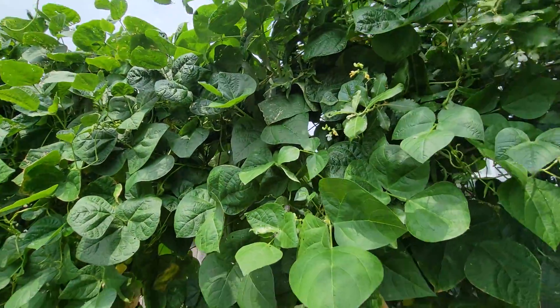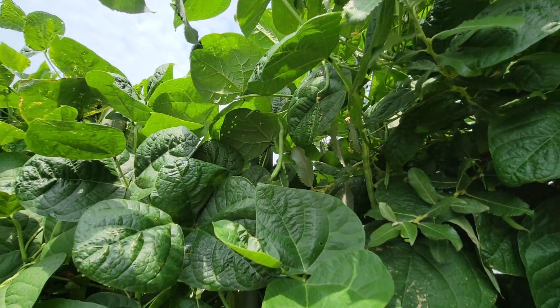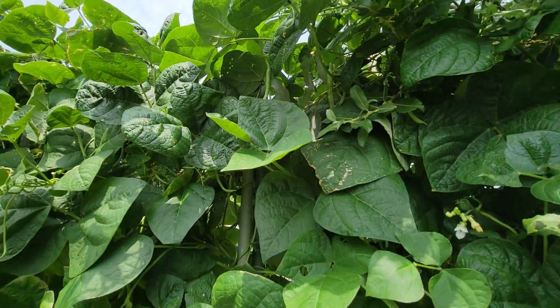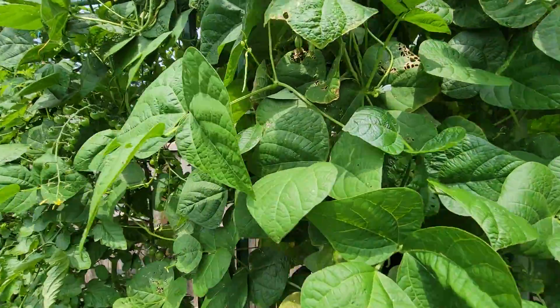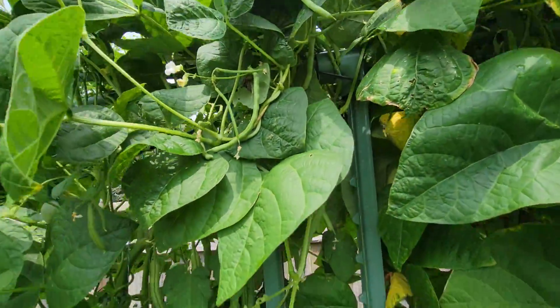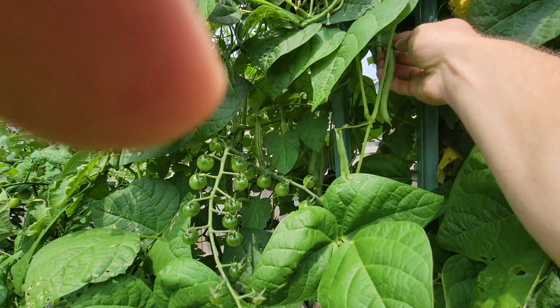Green beans. I've been pulling green beans off of here like mad — about three pounds every week. And they are delicious. Right now you just eat them as the whole pods and they are just gorgeous.